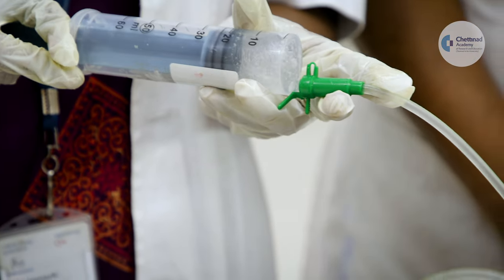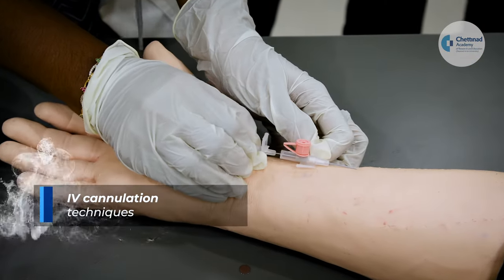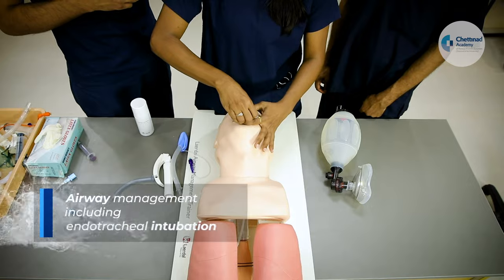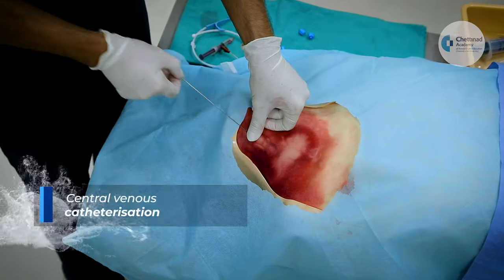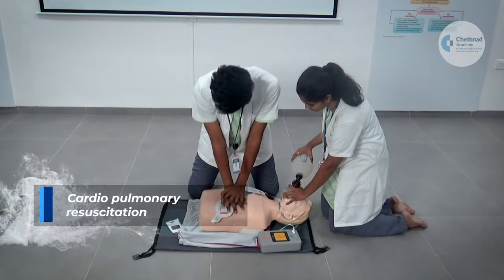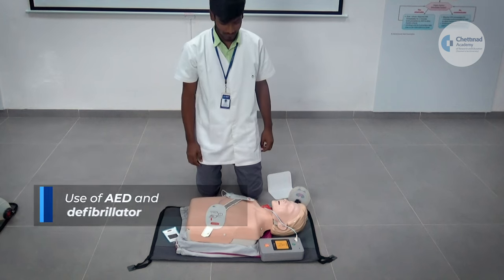The two-day intensive care skill training course will teach IV cannulation techniques, airway management including endotracheal intubation, central venous catheterization, cardiopulmonary resuscitation, and use of AED and defibrillator.